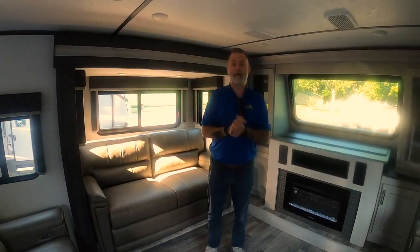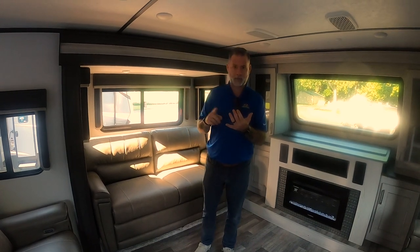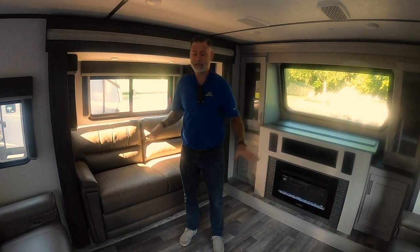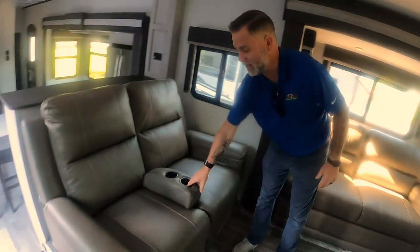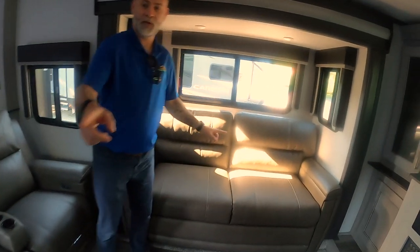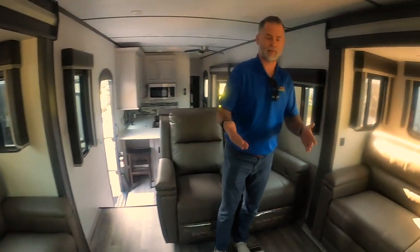We're inside the 377FL front living, and it is absolutely awesome. I want to note the new colors that they've done in the Montanas — they're lighter, they're brighter. I think they've really knocked it out of the ballpark on this one. In this living area, you've got your theater seats. These do recline. You've got the little cup holder slash divider so you can get some space from the spouse. You have couches on both sides, and both of those do fold out into a bed, so that's going to give you ample sleeping space up here.